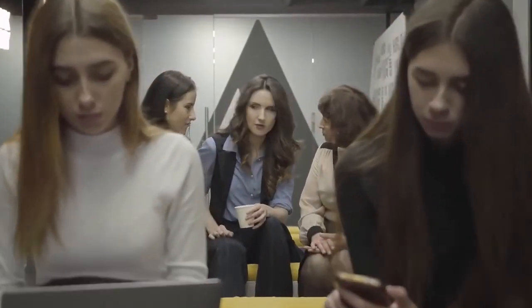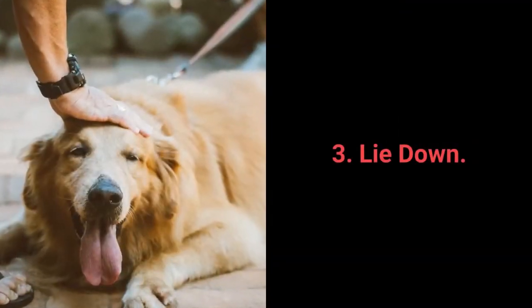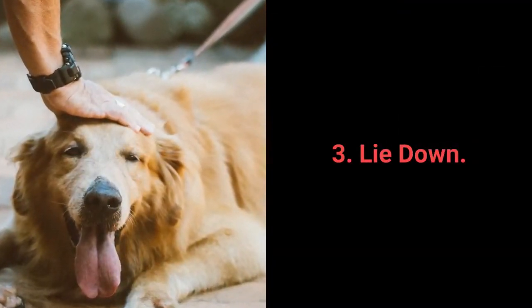And now for the top 3 most essential dog commands that every dog should know. Ready? Number 3: Lie down.